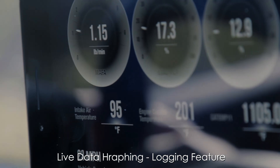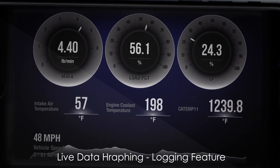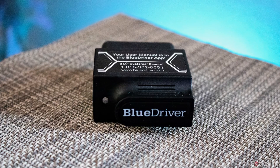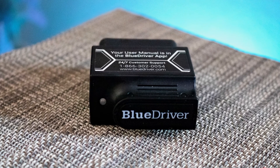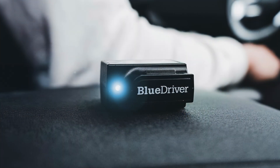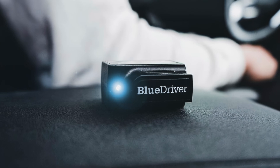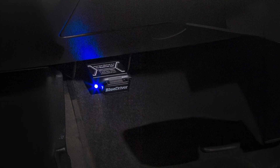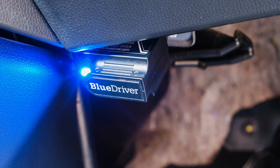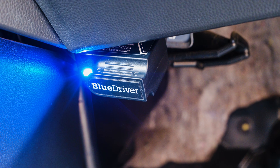The live data graphing and logging feature is particularly useful for identifying intermittent issues. Build quality is robust, ensuring durability, and the compact design makes it easy to handle. Regular firmware updates keep it current with new vehicles and features. While limited by app dependency and specific vehicle compatibility for enhanced diagnostics, the BlueDriver remains a top-tier choice for mechanics and car enthusiasts alike.